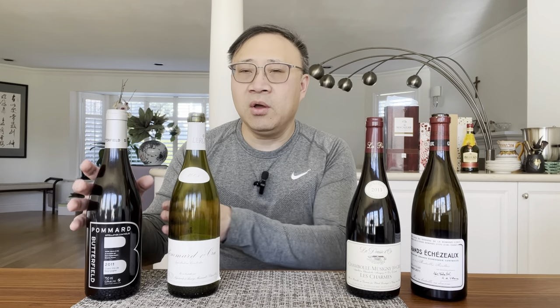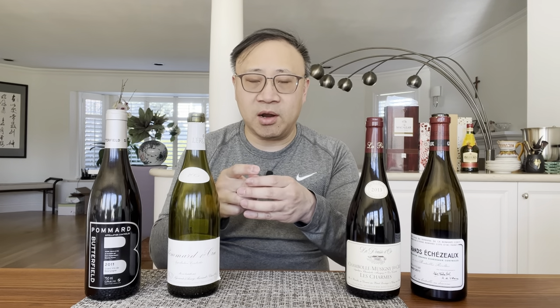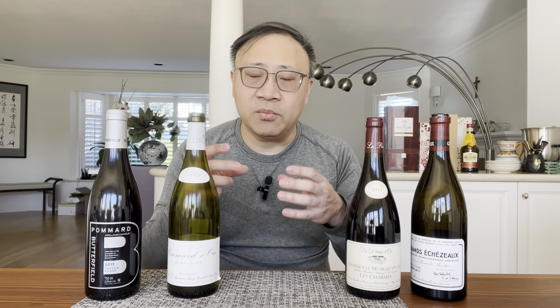The next level up on the hierarchy is called Premier Cru wines. These are smaller areas — so for instance, within Pommard there could be a smaller area that is a better vineyard site to grow Pinot Noir or Chardonnay grapes, and that would be what they call a Premier Cru vineyard.